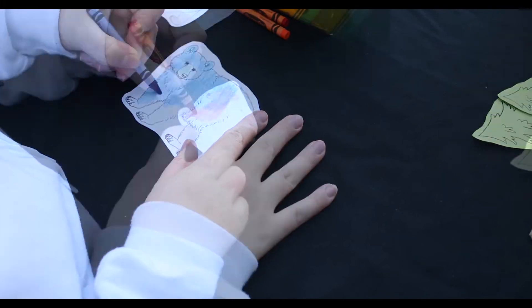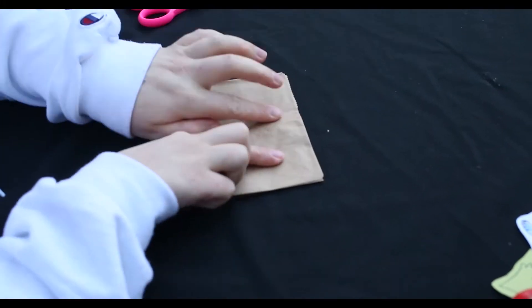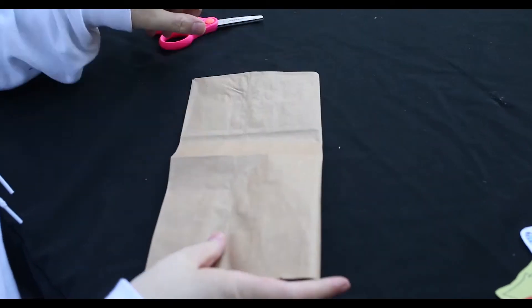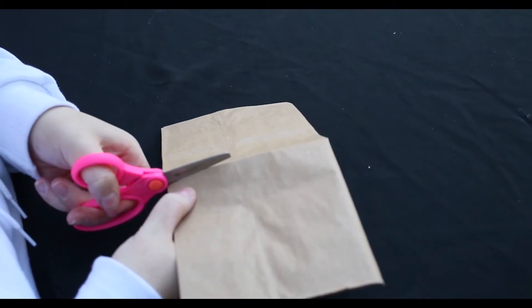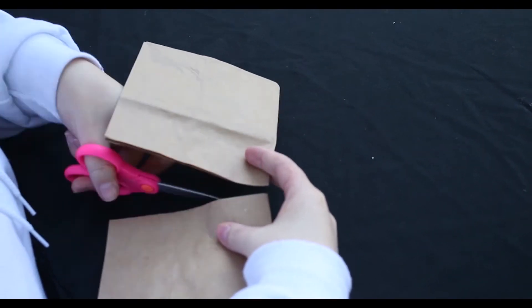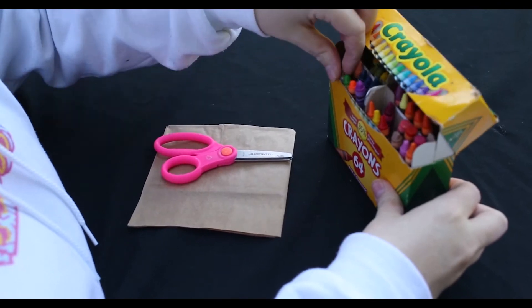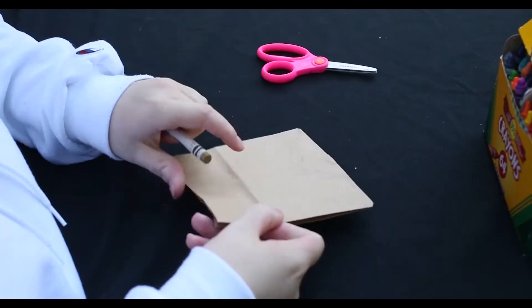Color in the bears and trees any color you'd like. Next, take the paper bag and fold it in half. Cut along the fold, keeping the bottom of the bag to use as the den. If you don't have any paper bags, you can use anything with a backing, like a tissue box or a cereal box.